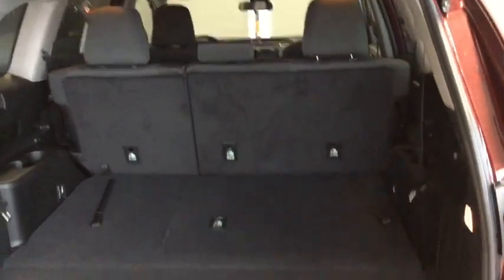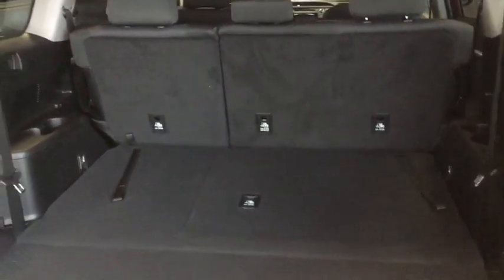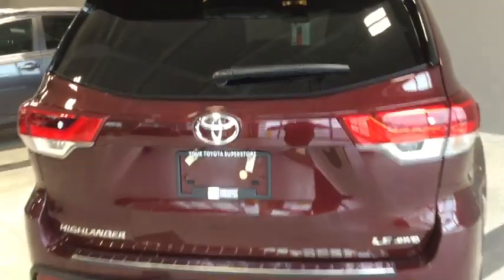Bringing the third row back up is as easy as pulling on the two tethers. The second row is also a 60/40 split seat, so if we need to lay something completely flat and don't have extra passengers, it's perfectly capable. We'll close up and take a last look.